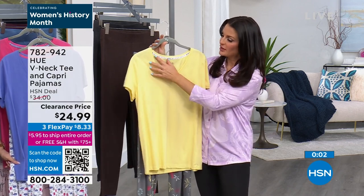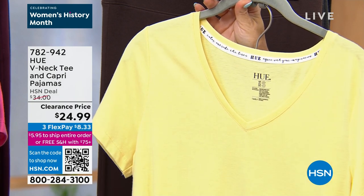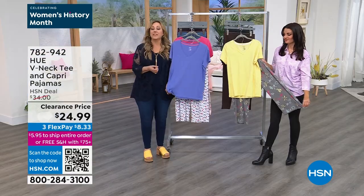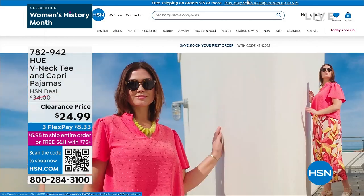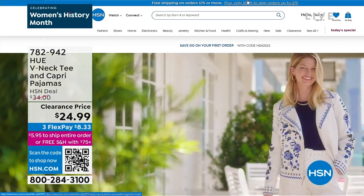Nothing itchy — but that cute little grosgrain ribbon that Helen pointed out earlier is our signature detail; it makes it look like you did not scoop this up for $24.99. Your flex pay is $8.33, and the item number is 782947. On HSN.com we already have our spring style preview up — lots of adorable things, including a DG2 blazer. Those things sell out fast online. Coming up next, we have a legging under $15 — a big sale.